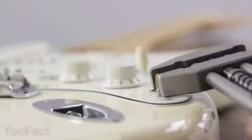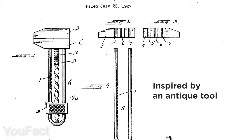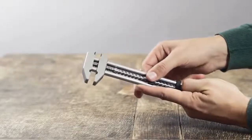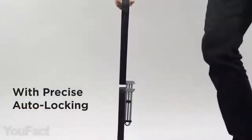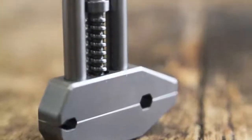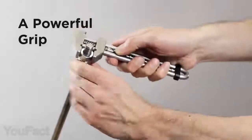Everything new is actually well-forgotten old. This adjustable wrench is inspired by a patent that's almost 100 years old. The smooth and satisfying sliding mechanism makes it extremely easy to adjust the clamp size. And thanks to the automatic locking, the jaws are held in place really tight. The wrench is machined from stainless steel, anodized aluminum, and carbon steel that ensure exceptional durability.